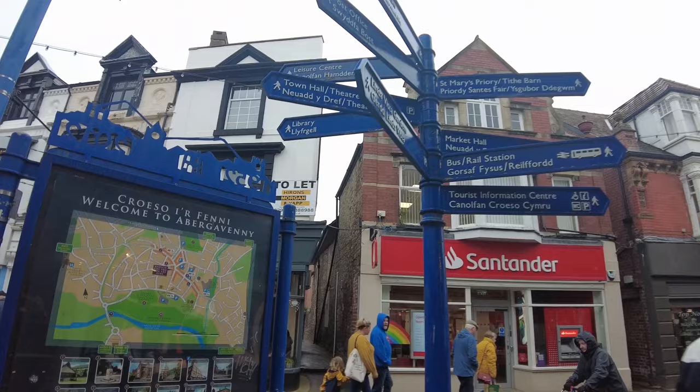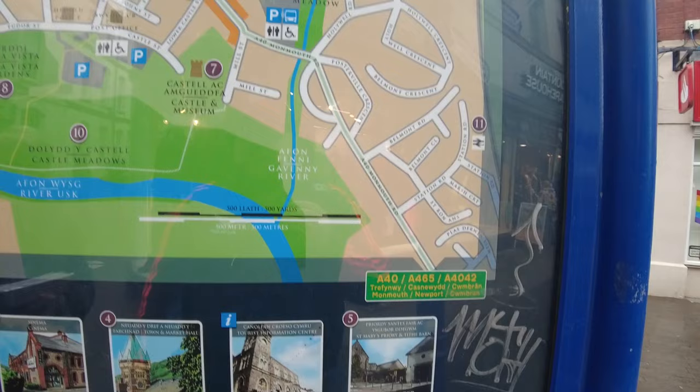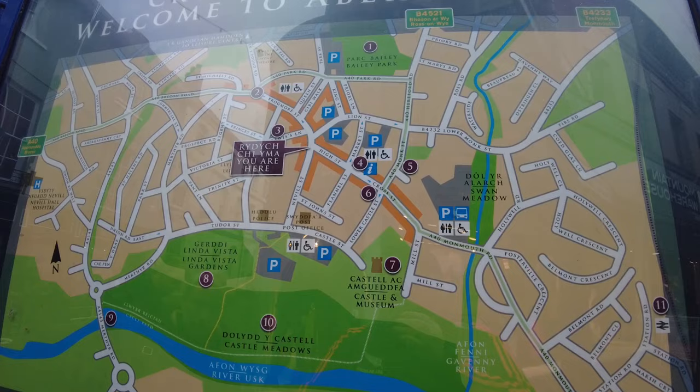So this map has points of interest and phone numbers — I don't know what the phone numbers are about. So we've got a castle, train station. Abergavenny Castle. That's currently where we are. Oh man, there's loads of stuff. Where's number three?